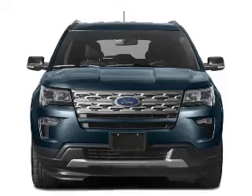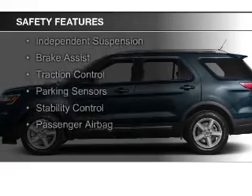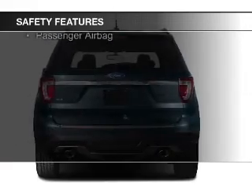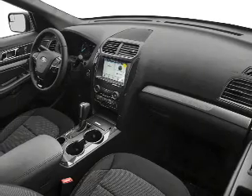Safety was made a priority with these features: a backup camera, curtain head airbags, side airbags, second and third row head airbags, independent suspension, brake assist, traction control, parking sensors, stability control, a passenger airbag — great quality at a great price.